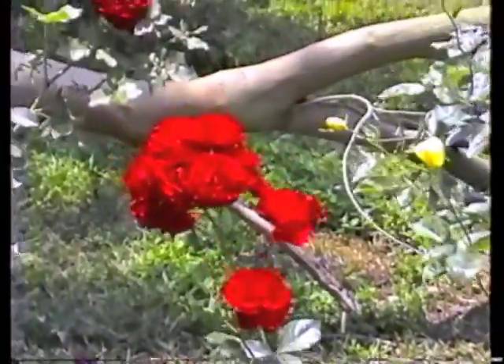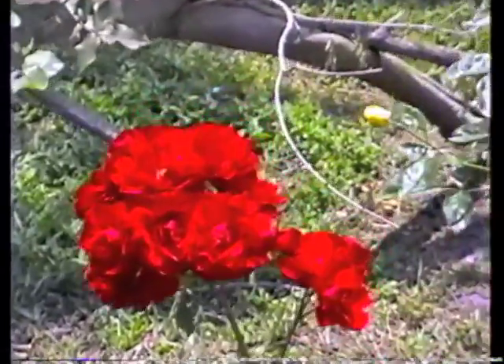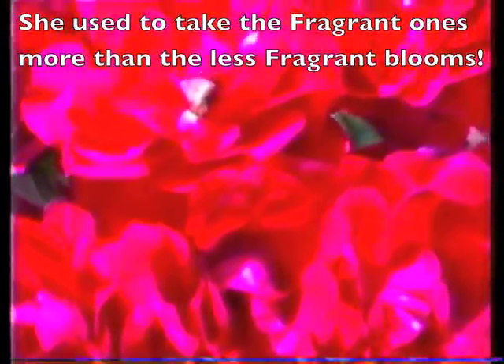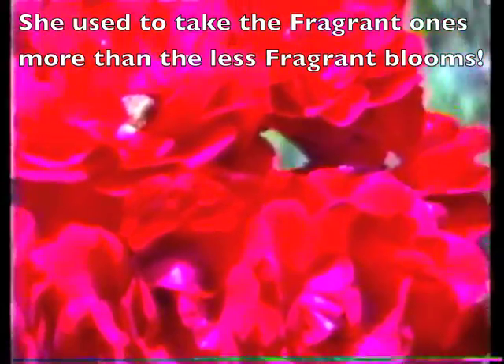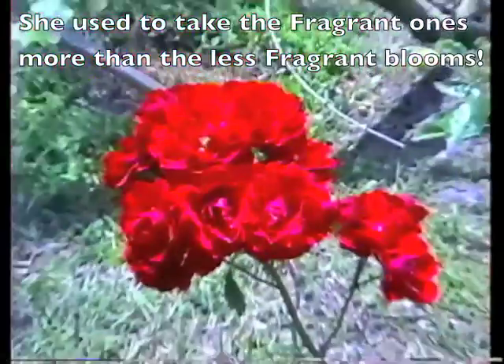And we have Showbiz, which is a Floribunda. It means it has a whole bunch of blooms in one cluster. And it hasn't been without flowers since we got it. It has been blooming constantly.